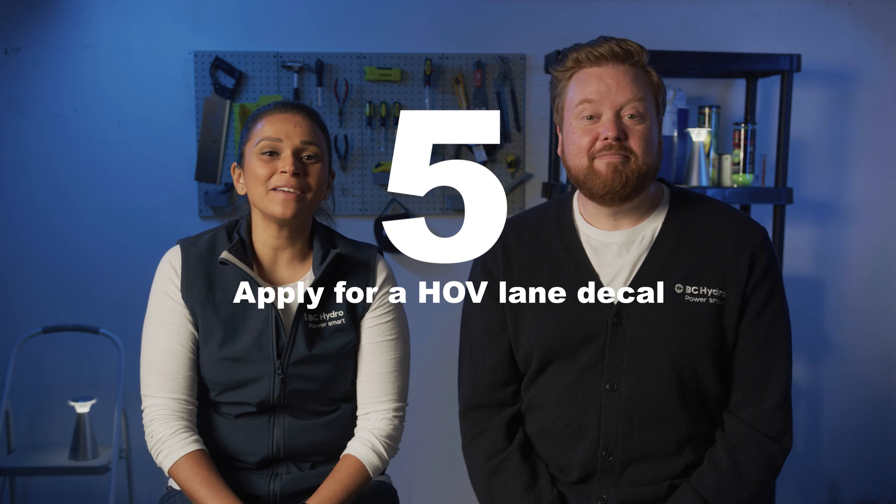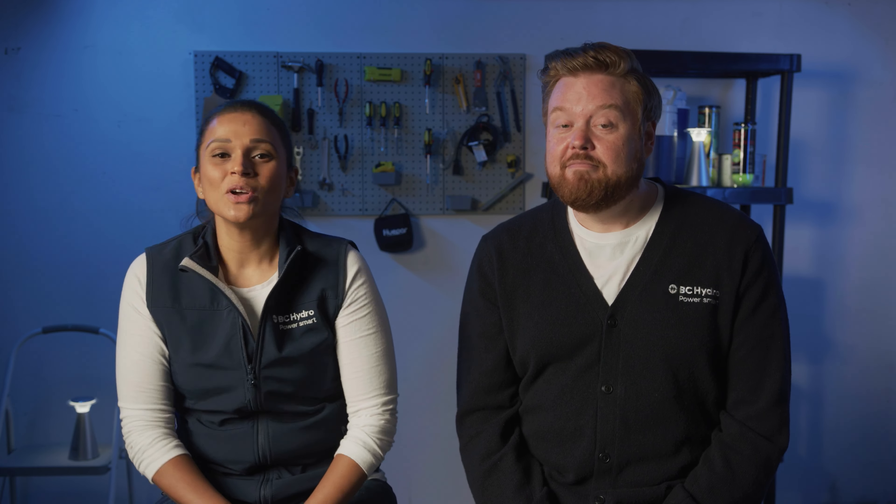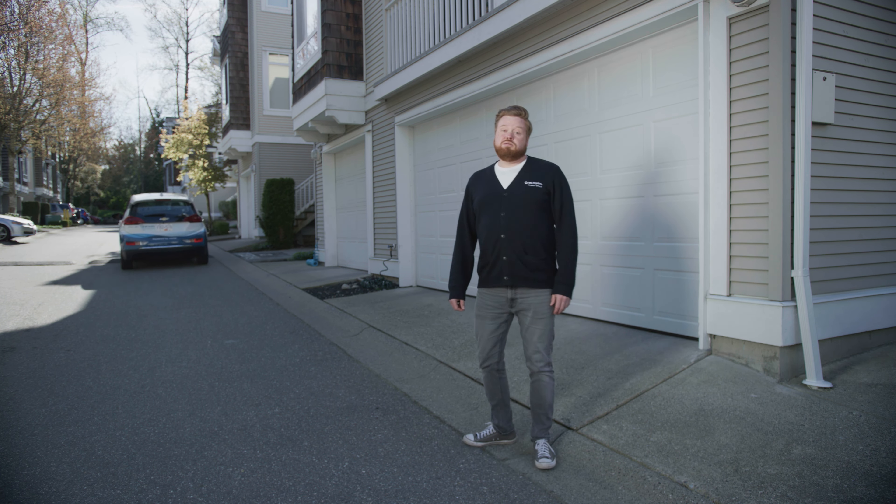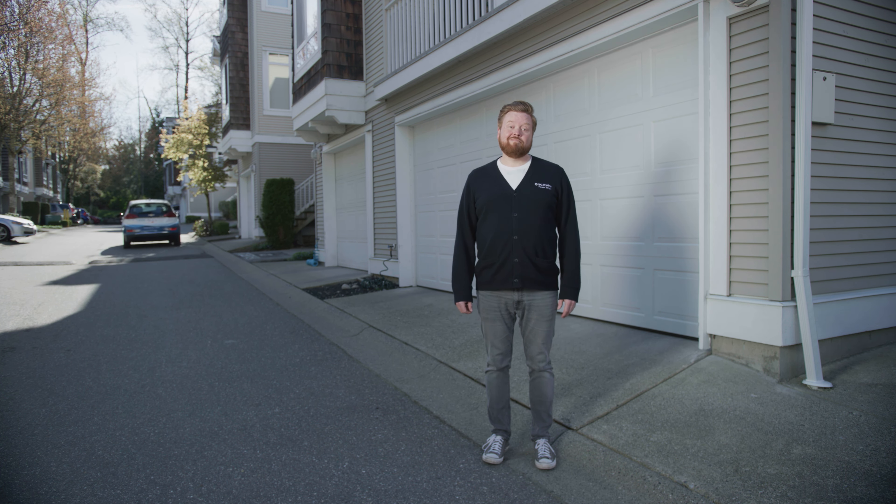Number five, apply for a HOV lane decal. When your new shiny car does arrive, make sure you've got your OKDECO application ready to submit so you can be cruising the HOV lanes. With all of that in mind, I hope to see you out on the road soon in your EV, powered by BC's clean electricity.